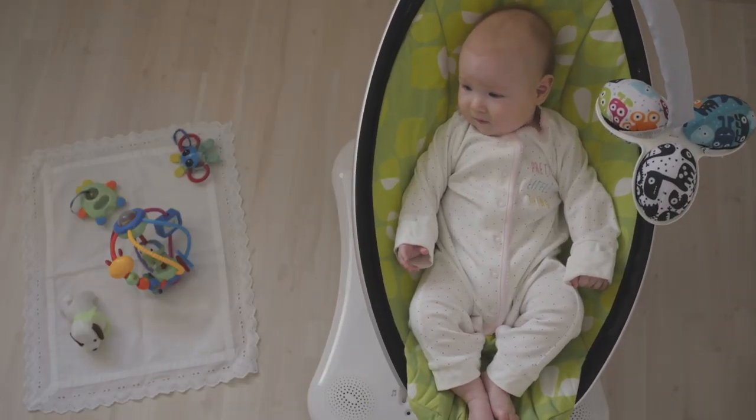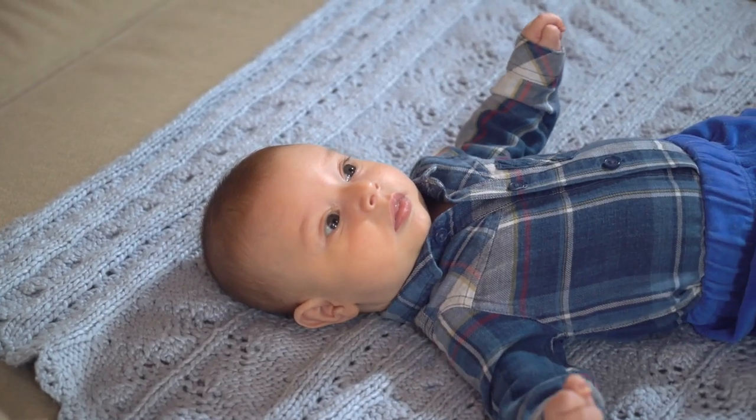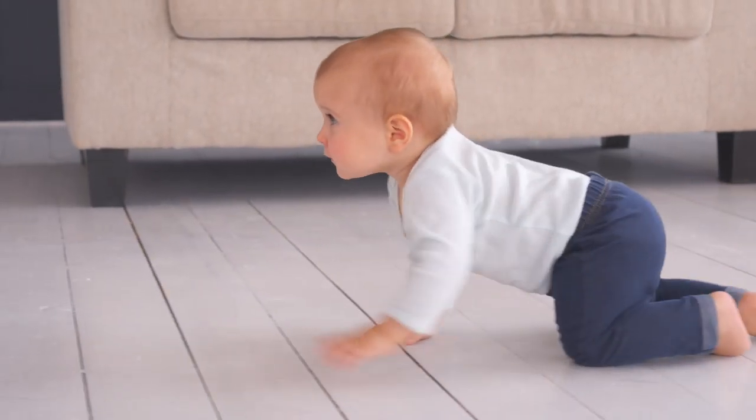Simply by changing up what you're doing for tummy time, you can offer more motivation for your child to work on keeping their head up and exercising their neck, shoulder, and back muscles. Once your baby gets closer to that six-month mark and is actively scooting around and perhaps sitting themselves up, they're not really spending a whole lot of time in tummy time anymore because they're more mobile. This is when you can start thinking about all the other opportunities for encouraging gross motor development, even just around your house — the first of which is having open floor space to explore.